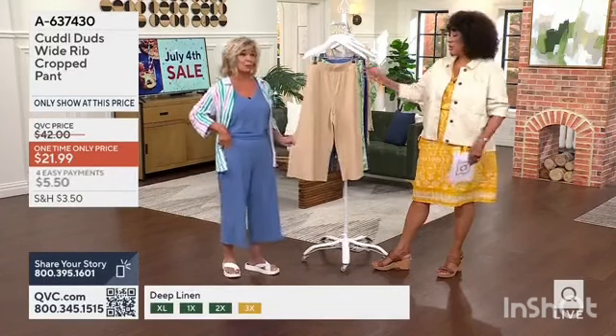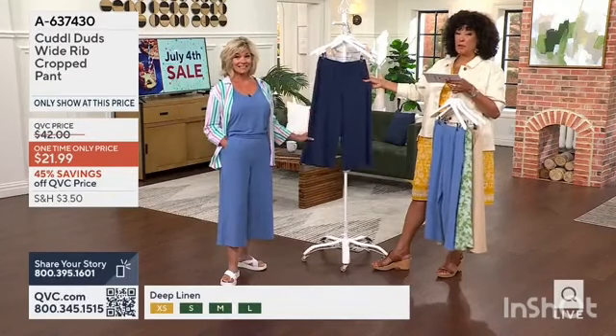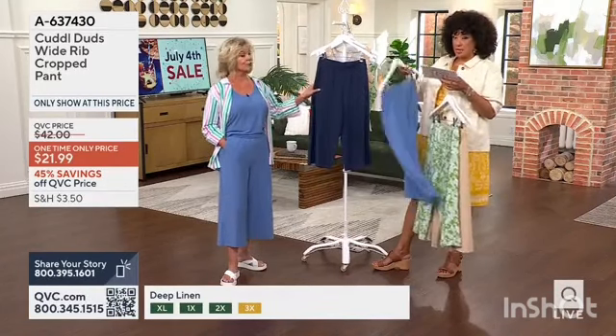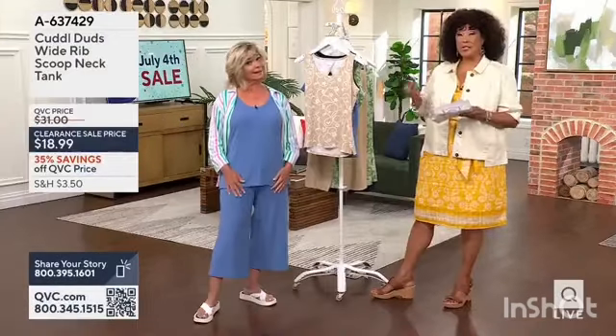Remember, one-time only priority too. This color is called deep linen — that's been our most popular. By the way, Bridget is 5'7, as you see it on her, she's wearing it in the size large. The inseam for these pants will be 21 inches. We're down to our final nail price to get the top to match.